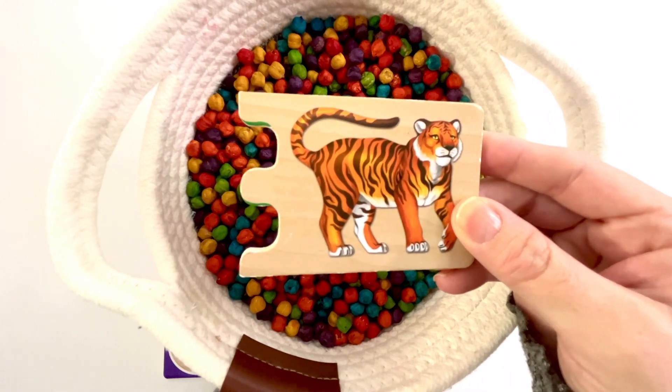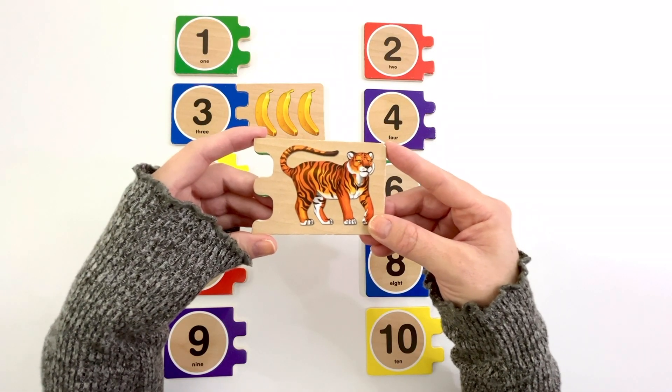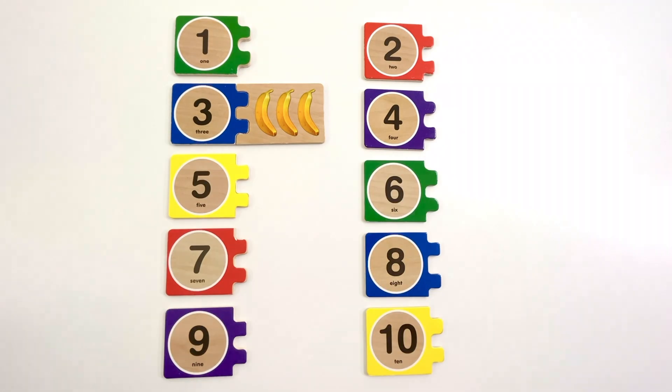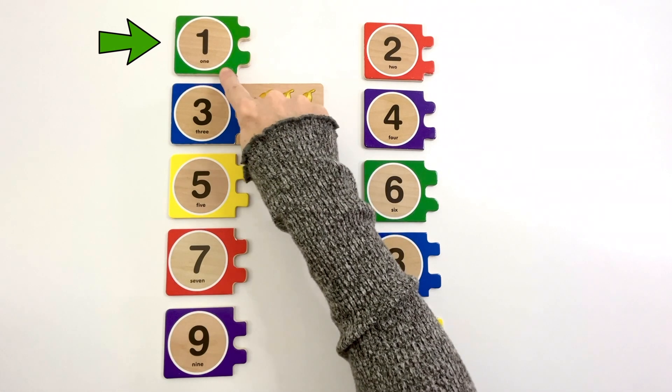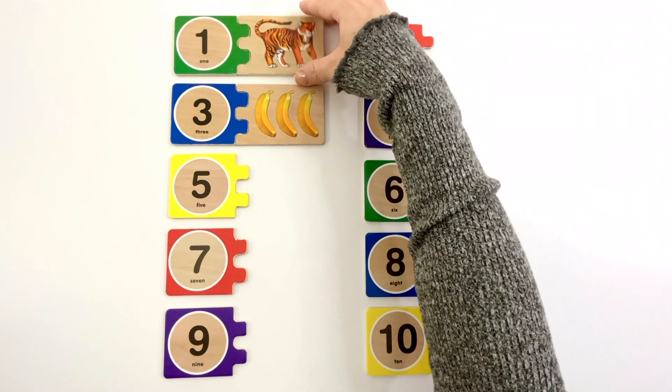This puzzle piece has a tiger on it. How many tigers do you see? Yeah, one tiger. Now let's find the number one. There's the number one. The color of this one is green. One tiger.